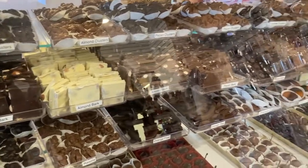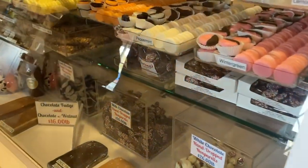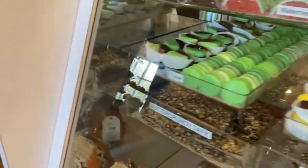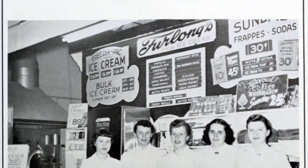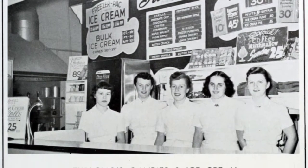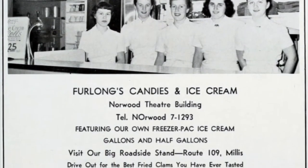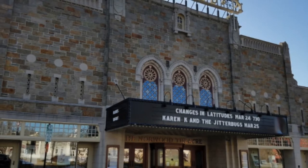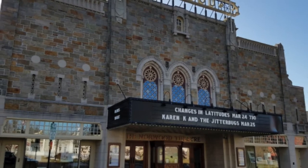According to the Norwood Historical Society, Furlong's was originally located in the Norwood Theatre Building, and they even had a roadside stand in Millis, Mass in the 50s. The Norwood Historical Society provided a photo of a 1956 advertisement that Furlong's posted in the local high school yearbook. The photo on your screen now is of the Norwood Theatre Building from 2018, and Furlong's would have been in either the retail shop to the left or right of the main theatre entrance.